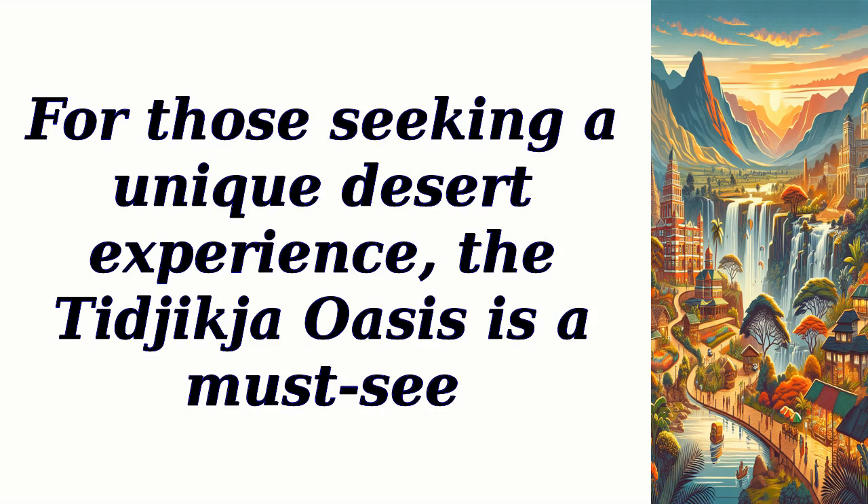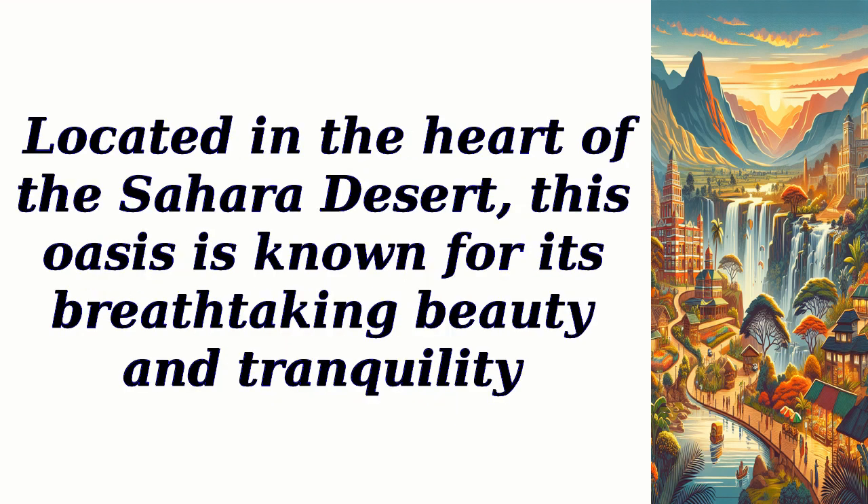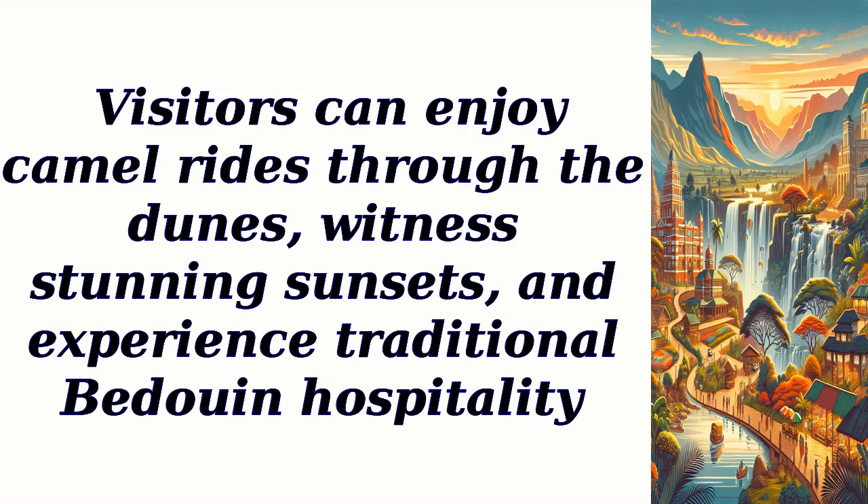For those seeking a unique desert experience, the Tajikja Oasis is a must-see. Located in the heart of the Sahara Desert, this oasis is known for its breathtaking beauty and tranquility. Visitors can enjoy camel rides through the dunes, witness stunning sunsets, and experience traditional Bedouin hospitality.